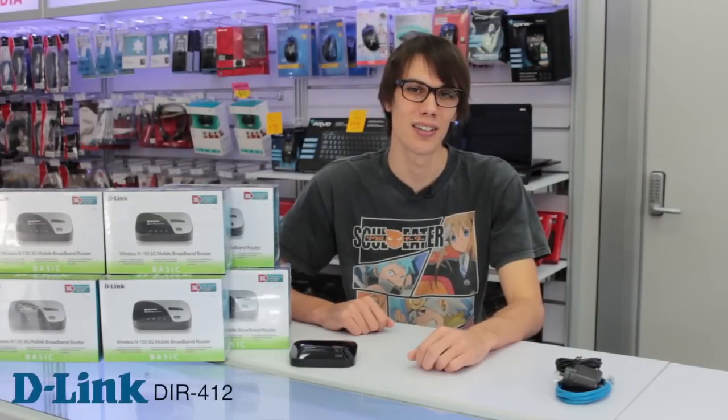Hi, my name is Sam and welcome to another Megabar review. Today we're going to be taking a look at the D-Link DIR-412 Portable 3G Wireless Router.